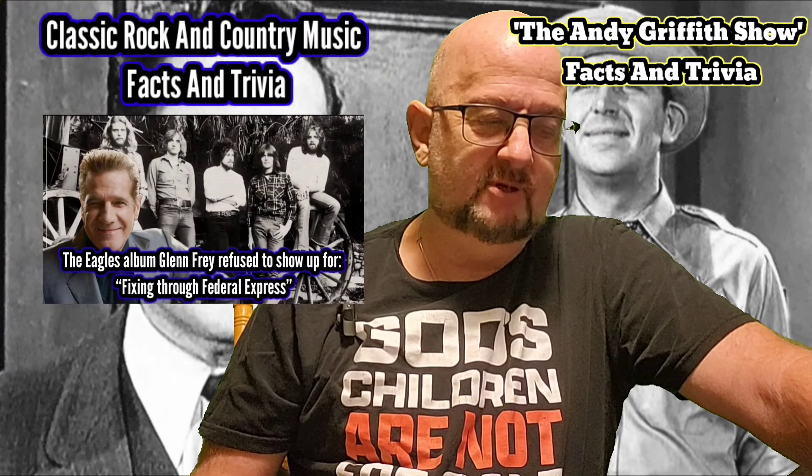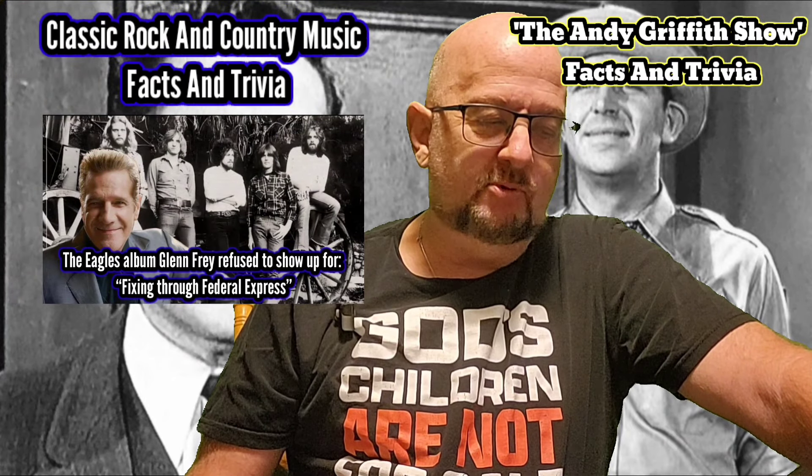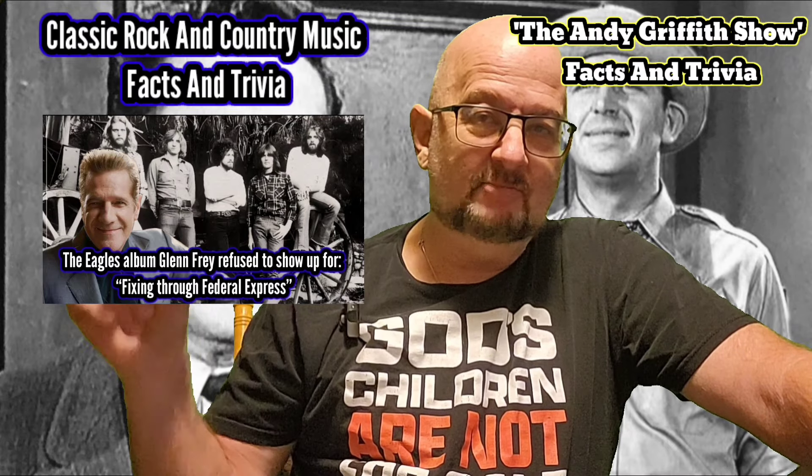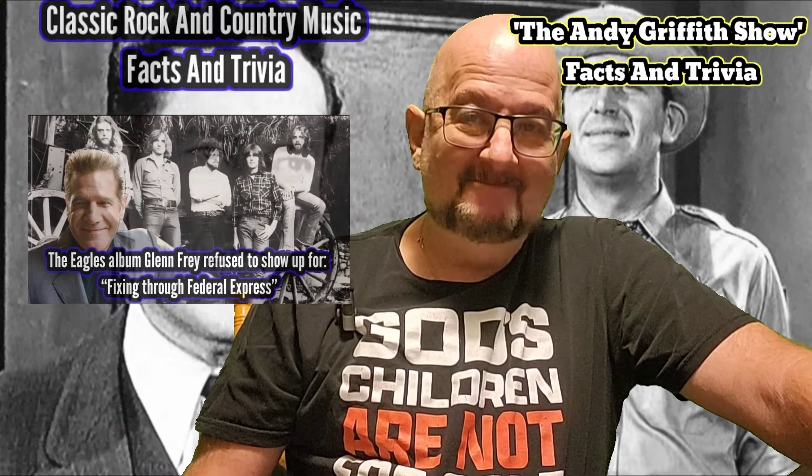Plus, rock and country music facts and trivia — the Eagles album that Glenn Frey refused to show up for. The tricky part was how he got his part in there. You've got to see that.